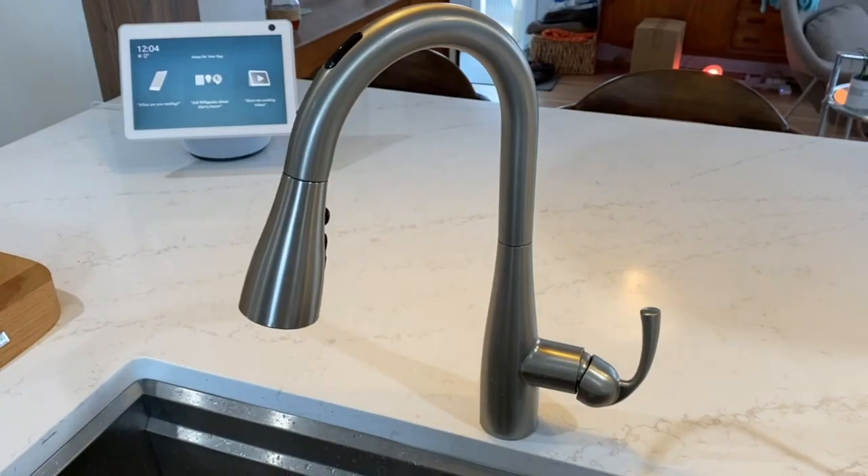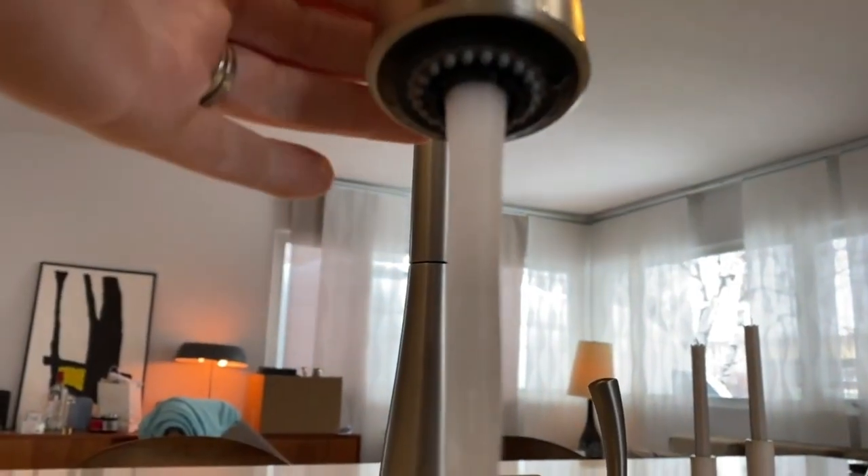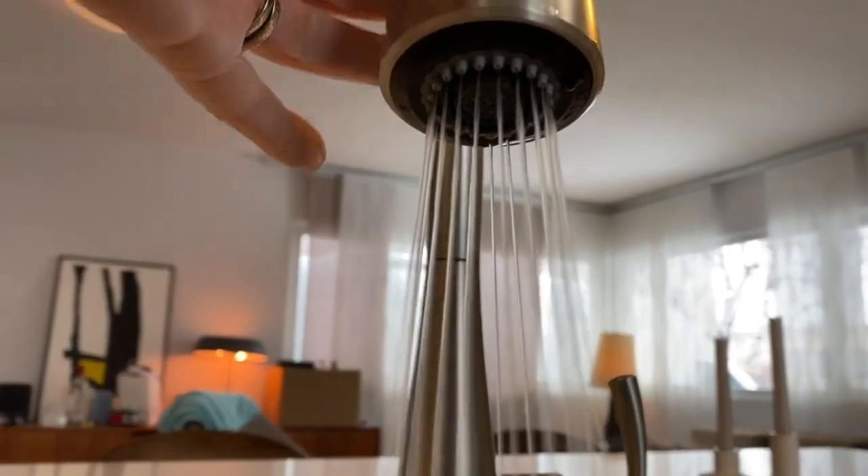Kitchen faucets are not cheap, and depending on the style you're choosing, the particular finish you're after, and whether you want special features like a commercial-grade sprayer, you can pay from a couple hundred dollars to over a thousand.